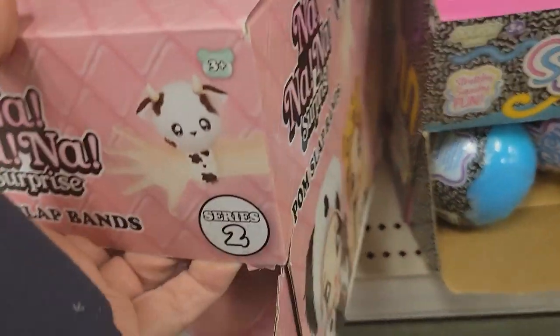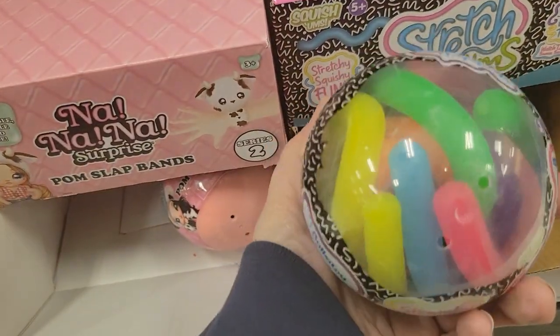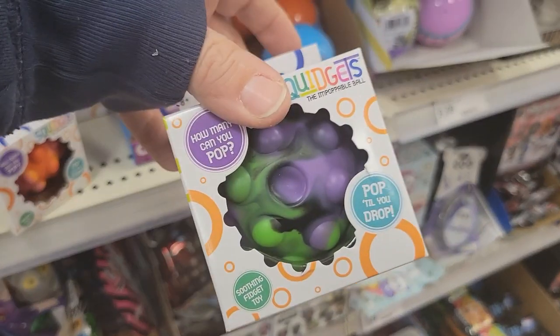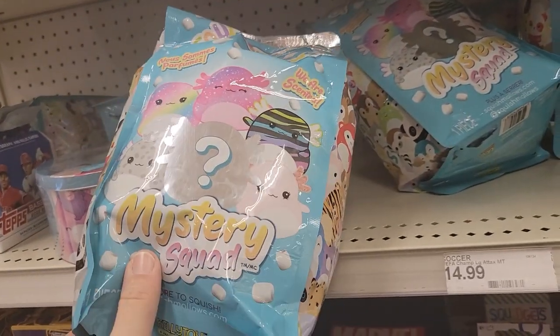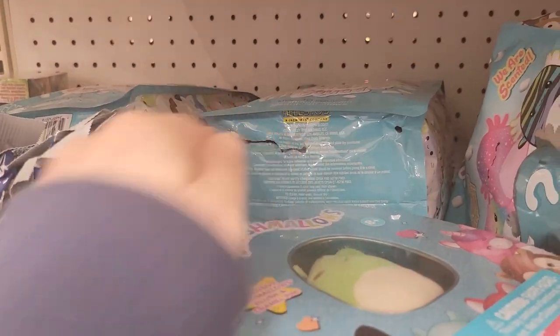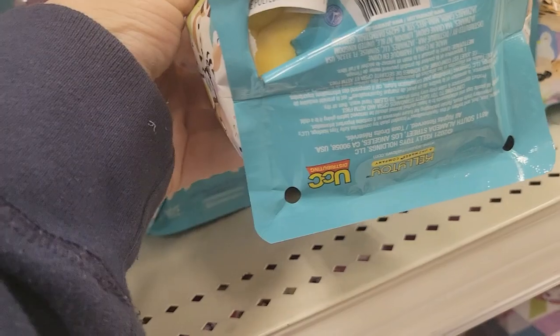And then right beside it, they had — I forget — Stretchums they're called, but I think Harper calls them Monkey Noodles. So cute Easter basket stuffers. Once again, they had these Pop-It Balls, which I haven't seen in Target before. And then they had these Mystery Squishmallows. Please do not be this person where you open each of the bags on the bottom — every one of these had a slit on the bottom to see which Squishmallow was in there. Don't be that person. It's just disgusting.